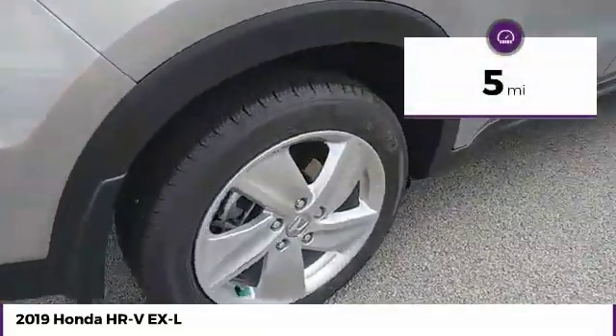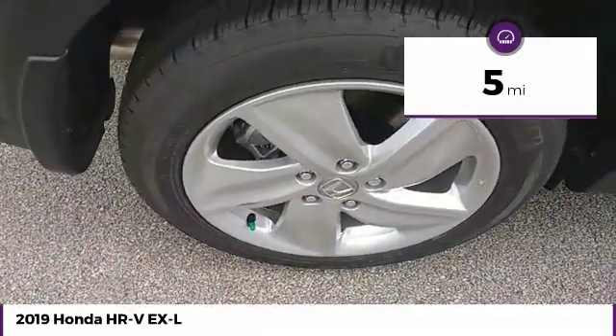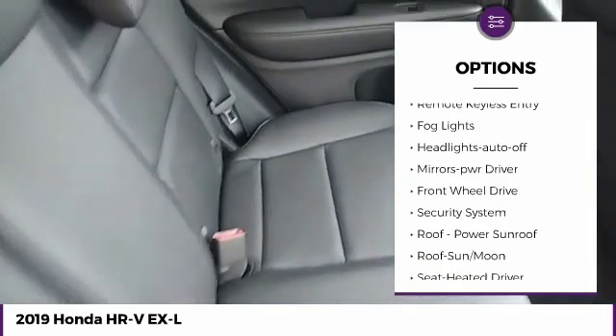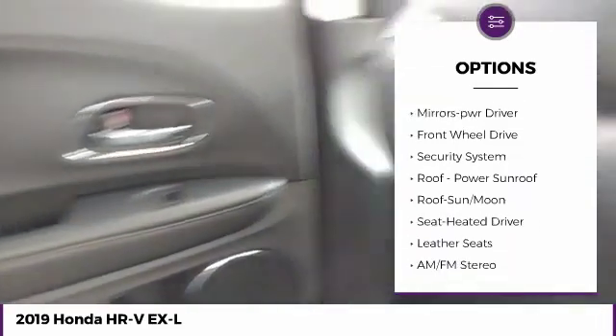This vehicle has less than 100 miles. Here are some of this vehicle's great options: heated side mirrors, traction control, intermittent wipers, daytime running lights, remote keyless entry.